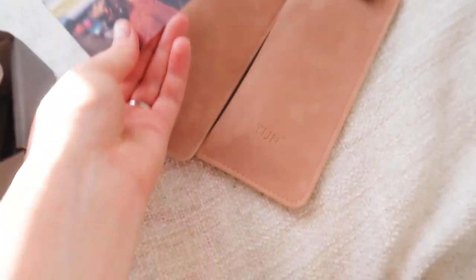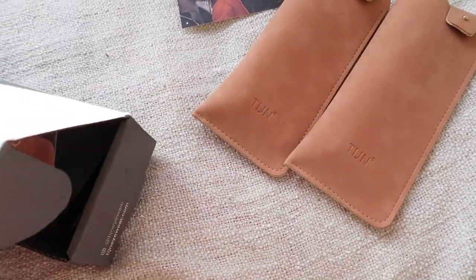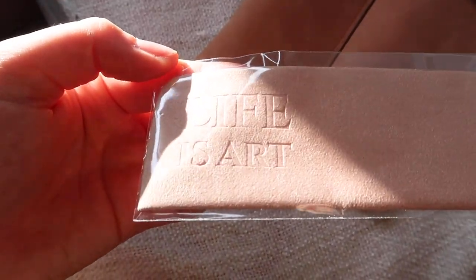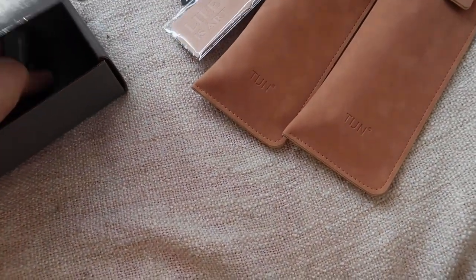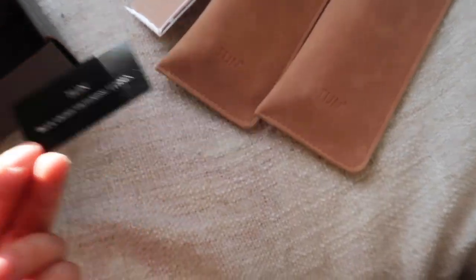In the box you also get a little card — if you post a photo of you wearing their glasses on Instagram they give you $12 off, which is really nice. There's also a little glass cleaning cloth that says 'life is art,' which I thought was really cute. I just love the cases they come in — they look so nice — and a little insert confirming they are blue light filtering glasses.